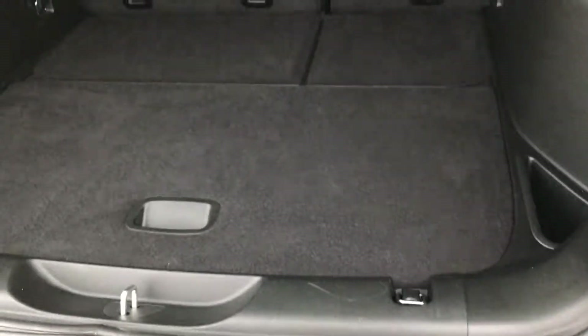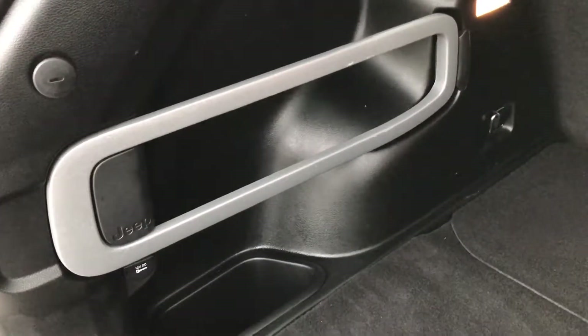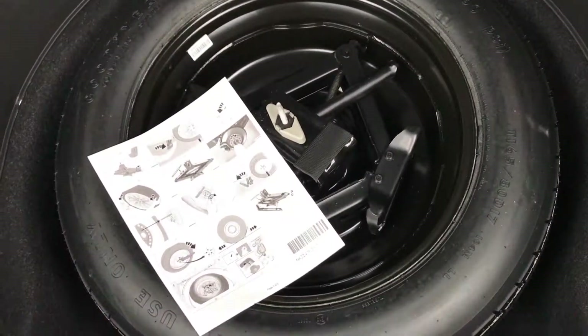This back storage area is very, very clean — no rips or tears in the carpeting. You do get this little bar back here for hooks, and you can put your grocery bags on those hooks. All 4x4s come with a spare tire, and you also get this nice little storage area where you can put jumper cables, parts, tools, or whatever you need back here.